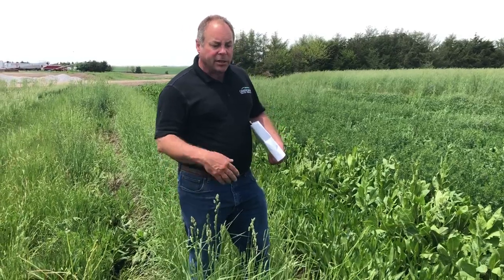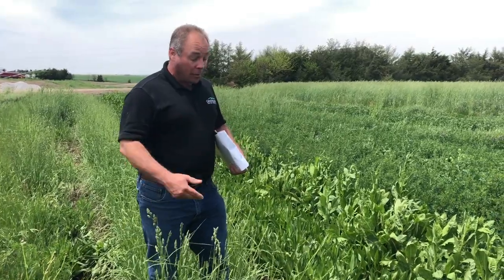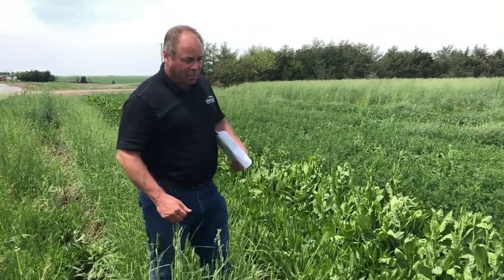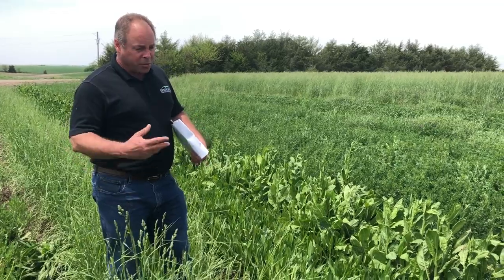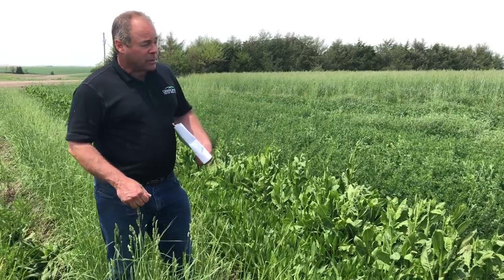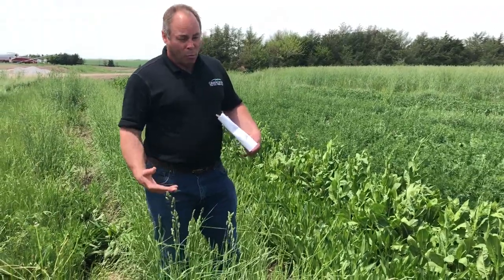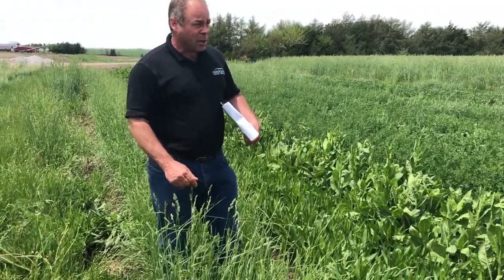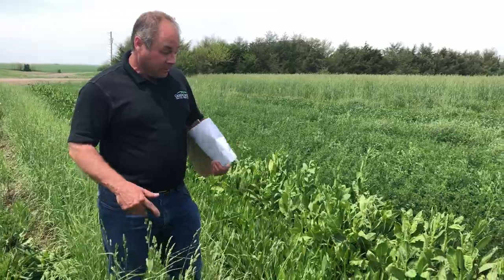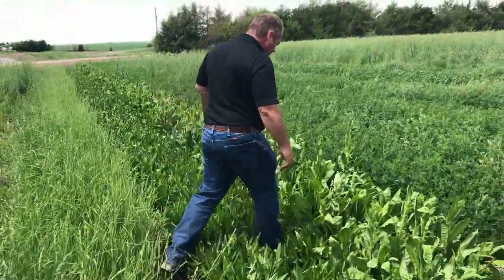Each new generation of orchard grass varieties that come out has better and better drought tolerance. I would stay away from some of the older orchard grass varieties, especially out here in the plains — they just don't have the drought tolerance that the new stuff has. This is Persist, one of my favorite varieties. I would stay away from older varieties like Penlate, Latar, and especially Potomac. A lot of the orchard grass on the market is Potomac — it has no disease resistance and not very good drought tolerance. I'm a big orchard grass fan overall.